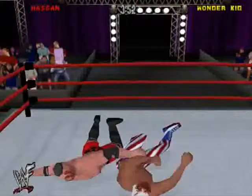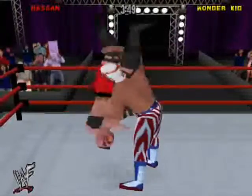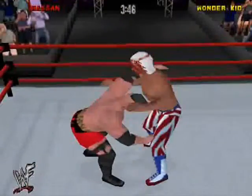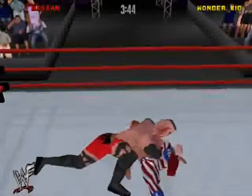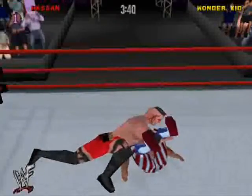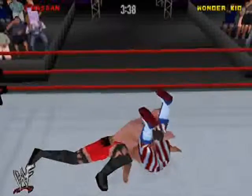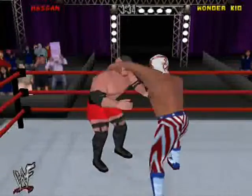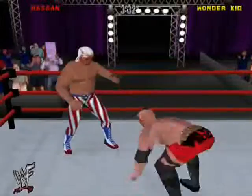Arm drag — well done. Body slam, good old-fashioned body slam. Wait a minute, is this it? No — the Activator! The Activator! Wonder Kid powers activate — one, two, only a two count. 2.783 — yes, I can count that specifically. The Activator, definitely a potential finisher.